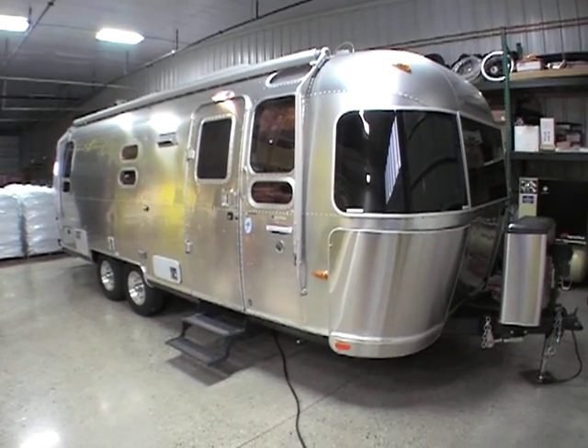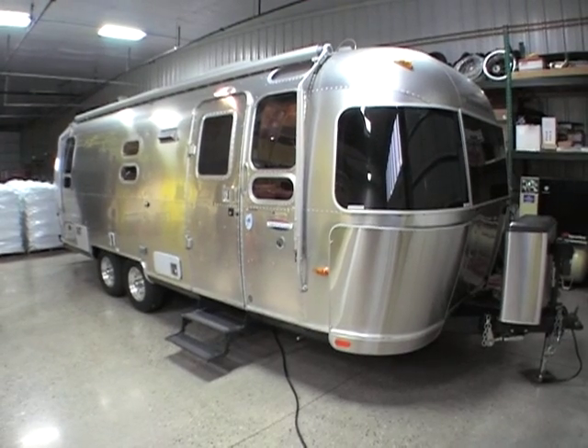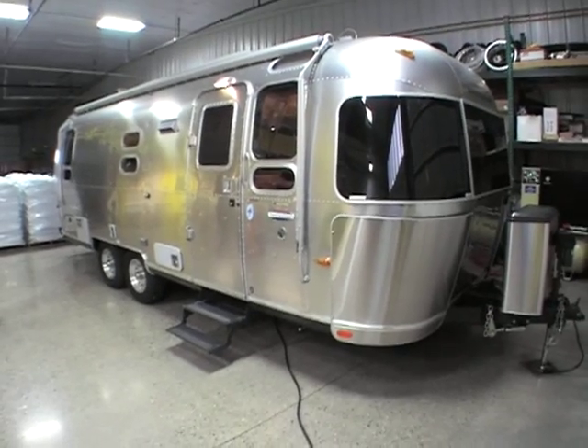This video is a Ford 2007 Airstream 25-foot SS. This unit is an Ocean Breeze model. Just want to walk around the outside showing there's no dings, no dents. It's a very nice unit.